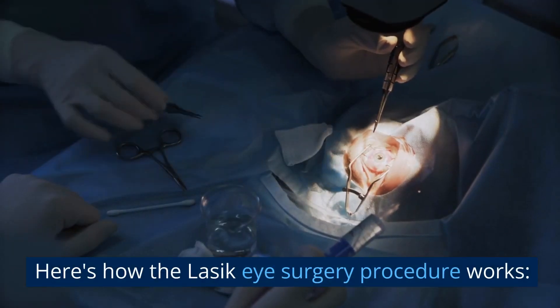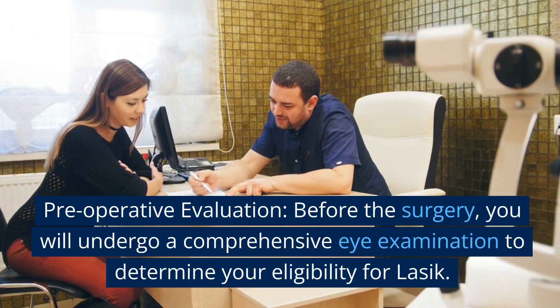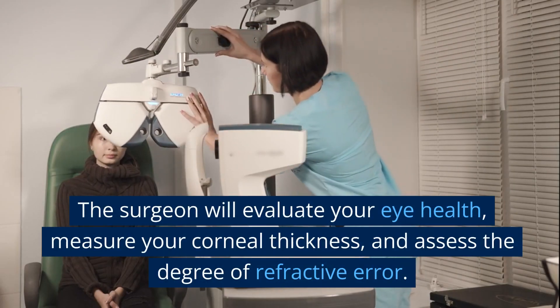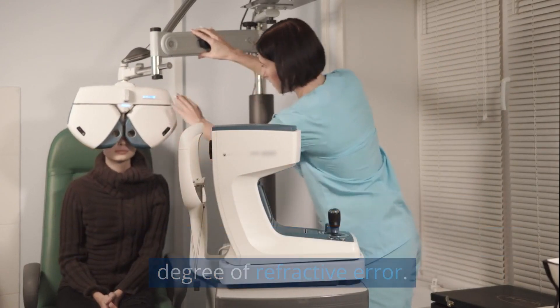Here's how the LASIK eye surgery procedure works. Pre-operative evaluation: before the surgery, you will undergo a comprehensive eye examination to determine your eligibility for LASIK. The surgeon will evaluate your eye health, measure your corneal thickness, and assess the degree of refractive error.